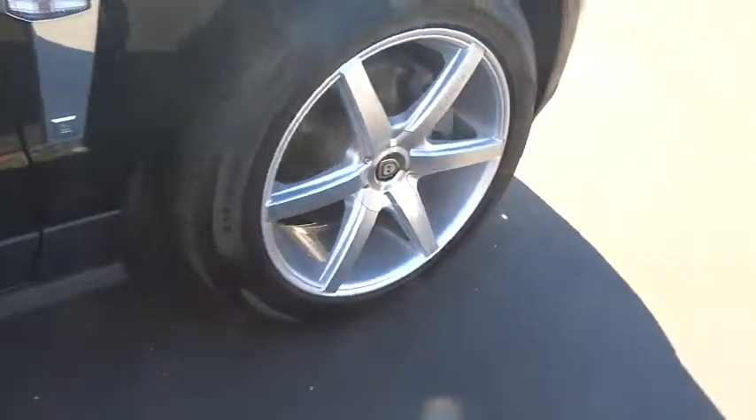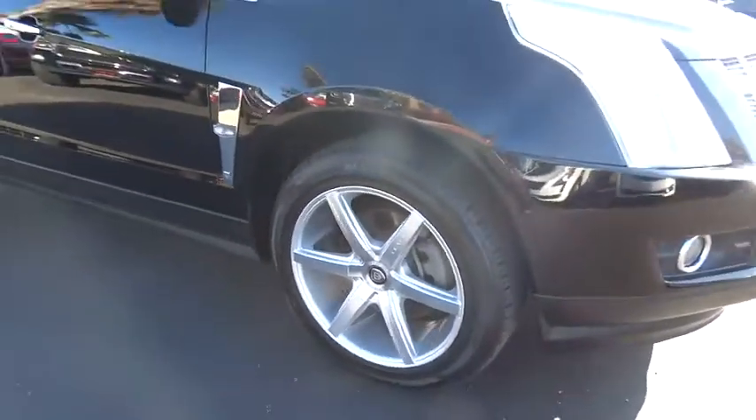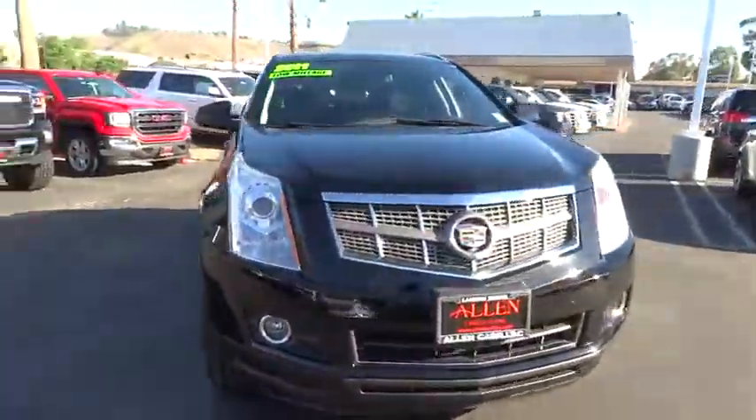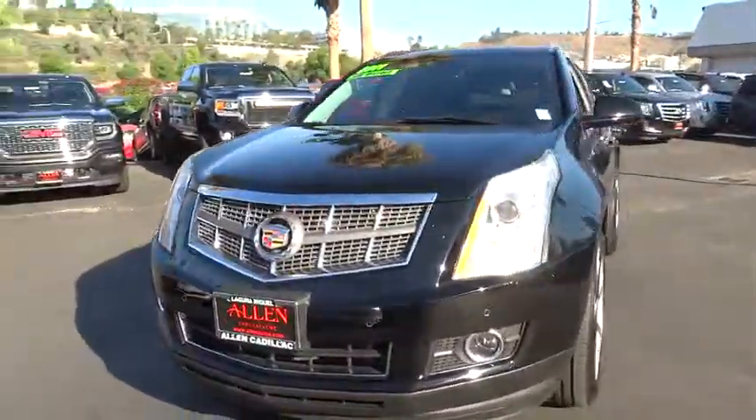Power passenger seats, remote engine start, traction control, anti-lock braking system, keyless entry, steering wheel audio control, stability control, navigation system, backup camera, moonroof.